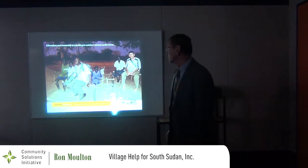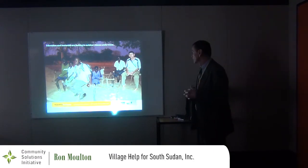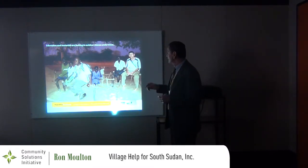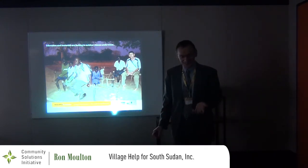This is a typical classroom. This village, without a brick-and-mortar building, conducts classes outside in the shade of a tree. This one is actually a bit better furnished than most because it has benches made out of sticks.